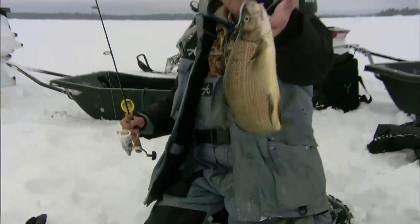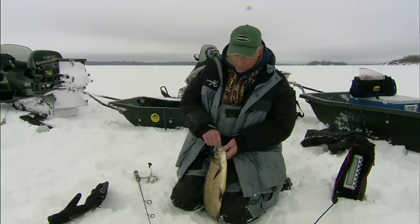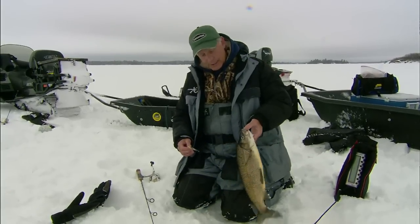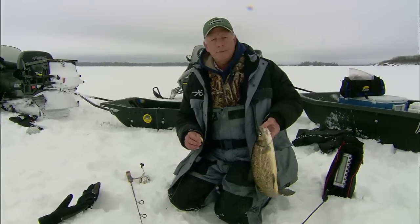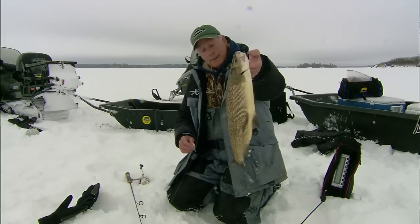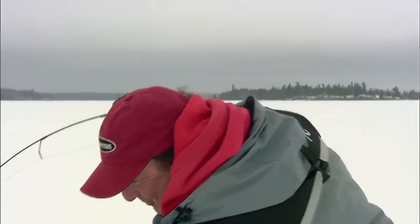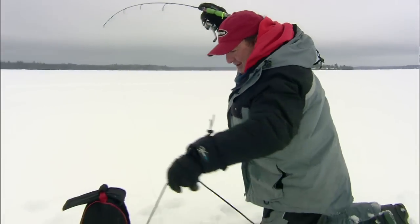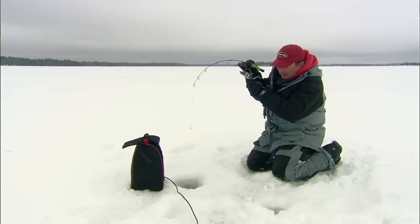Beautiful fish! That is the essence of using your electronics — not only to see the bottom, but to see fish and to see your lure in relation to fish, and then to work your lure in a way that finally turns the fish on. You'd never see him without sonar. That's 15 feet over 55 — look at that, there's my leader!